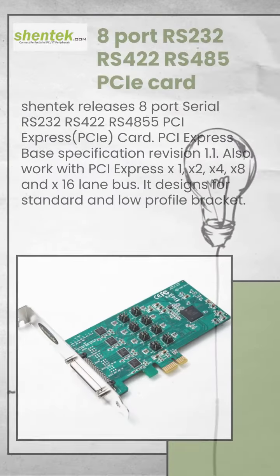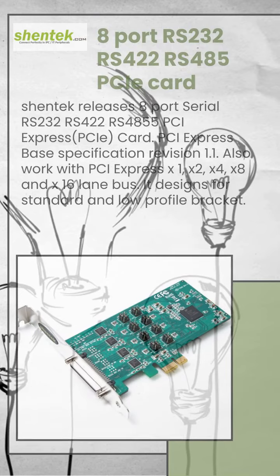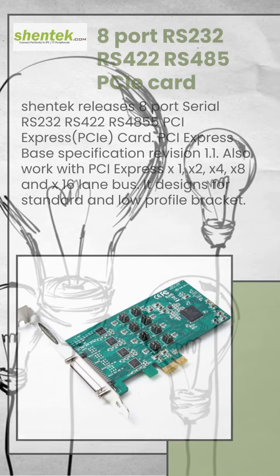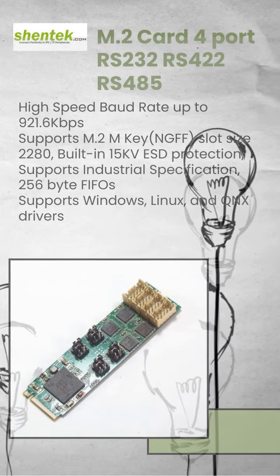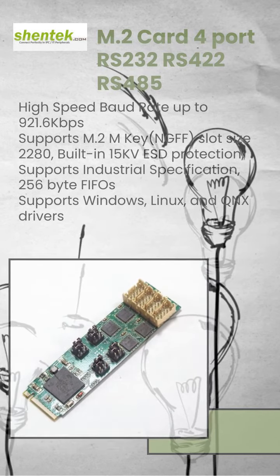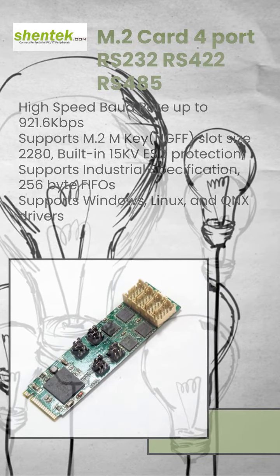Industrial 8-port RS-232/422/485 PCIe card with low profile and standard bracket, supporting RS-485 4-wire and 2-wire. Also available: 4-port high-speed serial RS-232/422/485 M.2 NGFF M-Key card supporting 2280 M.2 spec.